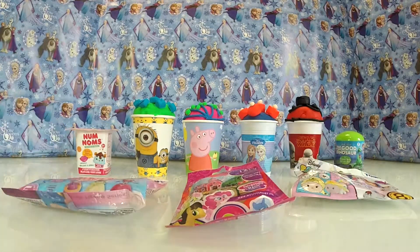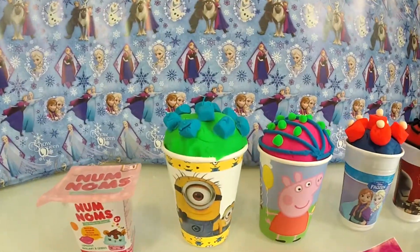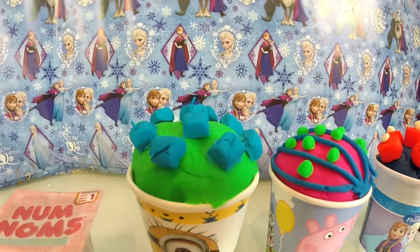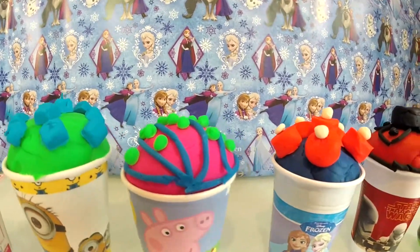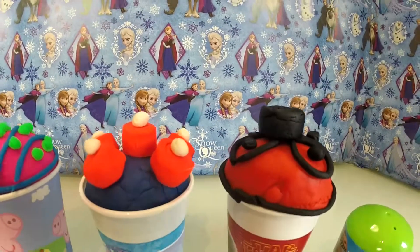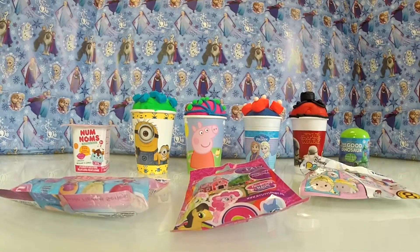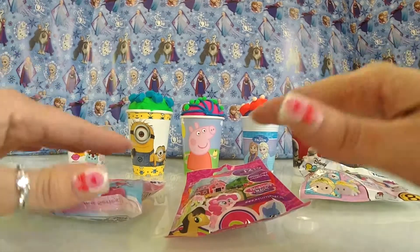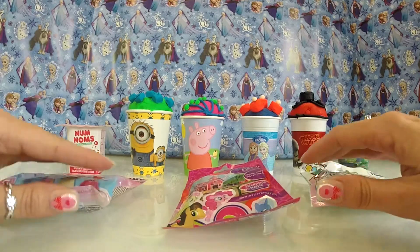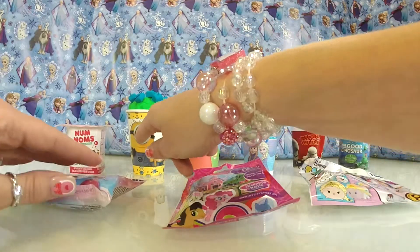And look at these lovely cakes — yummy yum, they look lovely. So, lots and lots of surprises to open. Let's start with the Minions — mini, mini Minions.